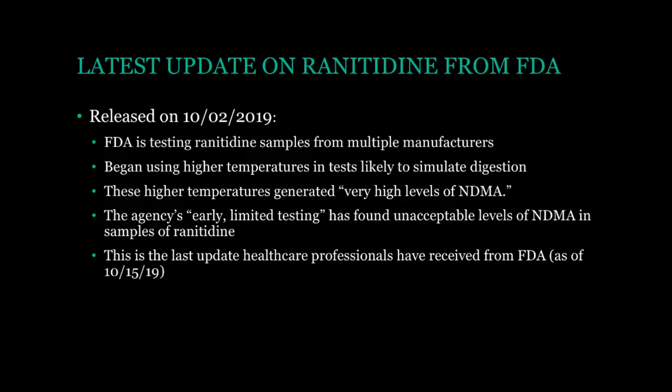First I want to give an update on ranitidine and what's going on with it. The last update from the FDA was released on October 2nd. They basically said that they are testing ranitidine samples from many different manufacturers to see if this NDMA defect is due to certain manufacturing processes, or if it's just ranitidine itself. They began testing the samples with a different method, this time testing them at higher temperatures that simulate digestion in the stomach. The verdict so far is not a good one — these higher temperatures have yielded, in their own words, very high levels of NDMA, and that is the probable cancer-causing defect.